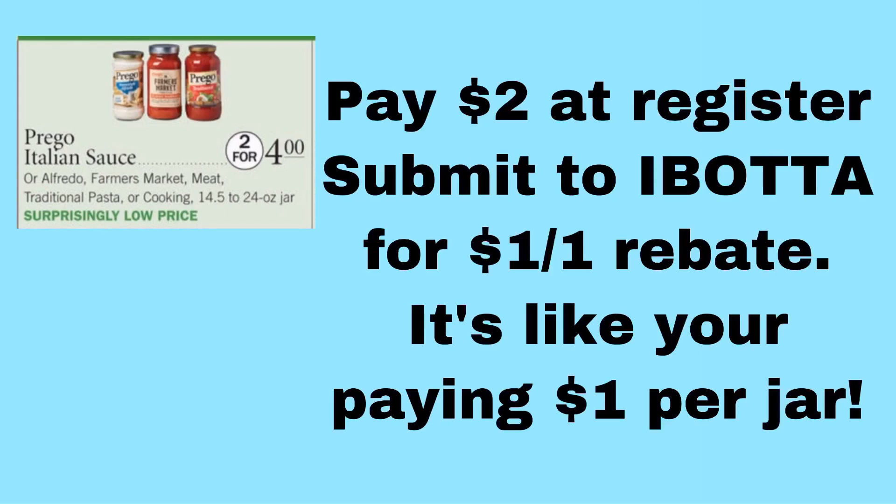This next one doesn't have an actual coupon, but it's a good enough deal I wanted to include it. There is an Ibotta rebate on the Prego Farmer's Market sauce. They're $2 for $4 right now, or $2 each. Use that Ibotta rebate and it's going to be like you spent $1 on that jar of sauce — a pretty decent deal.